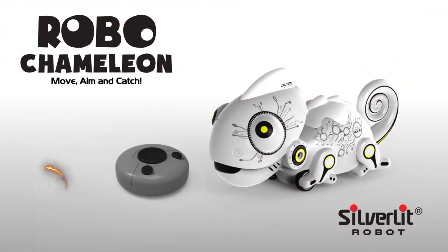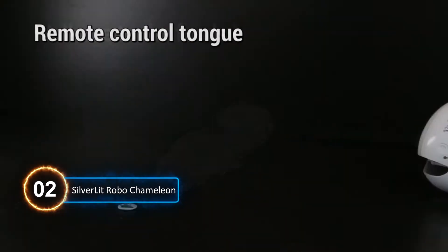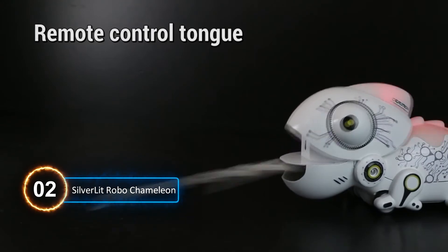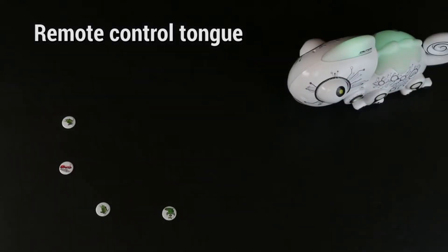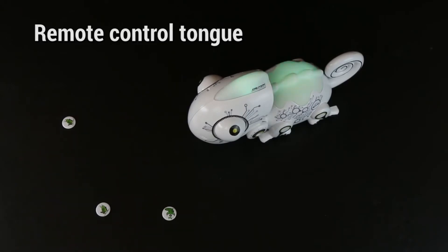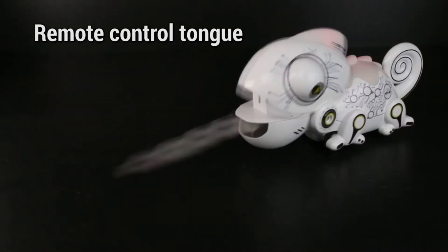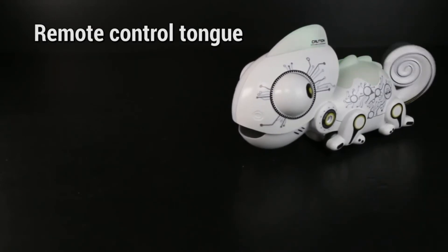Number 2: Silver Lit Robochameleon. This incredible robot chameleon can shoot its tongue out and snap up the food, pretty much like a real chameleon. Your little one will have a great time moving, aiming, and catching with this adorable robot with motorized eyes and a tail that moves when it walks.